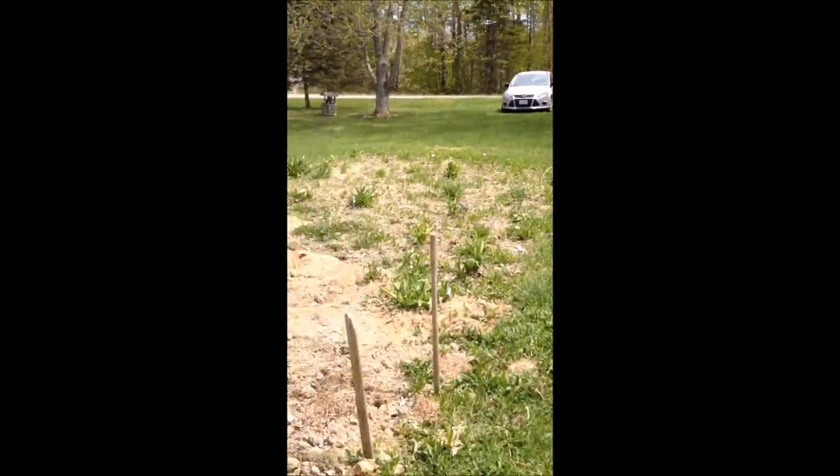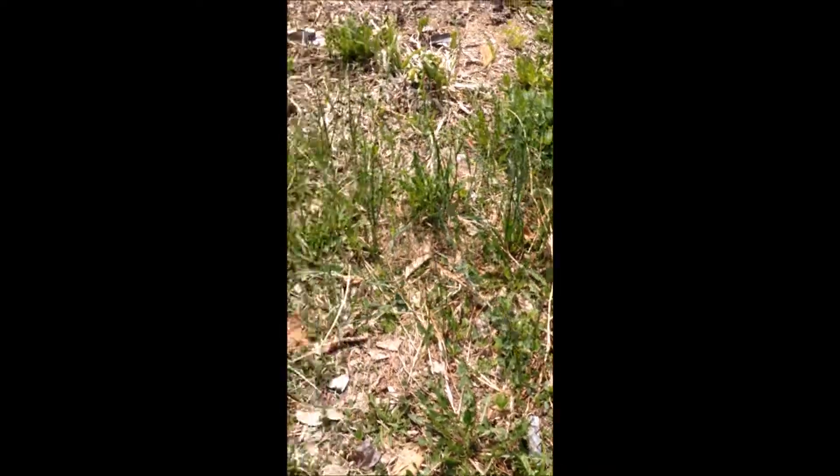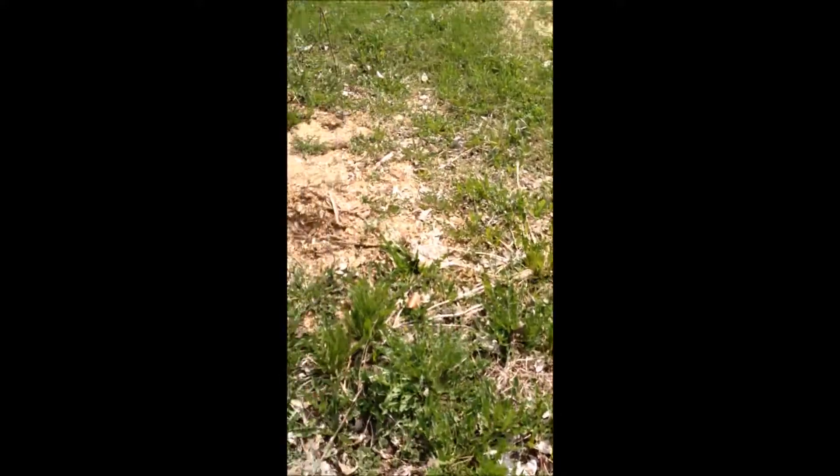This is all daylilies here, and these are all garlic. Then I've got rhubarb coming up here, and then I've got horseradish right here — this is horseradish. And then here I've got raspberries.